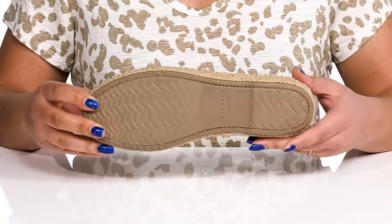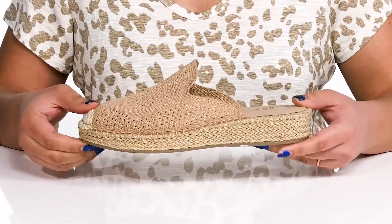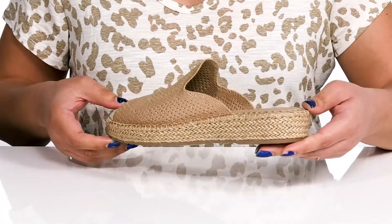It's all on top of a durable textile and synthetic outsole that is textured for traction. Slip into these wearing your favorite pair of denim.